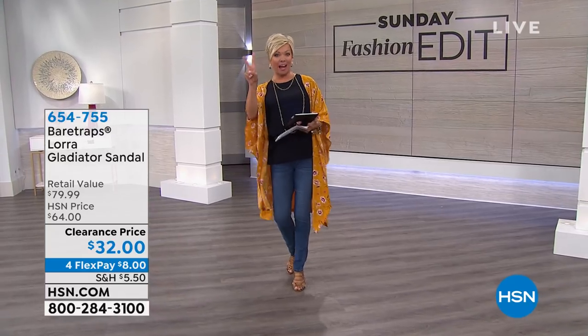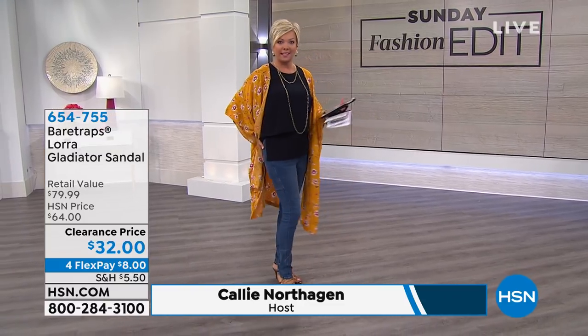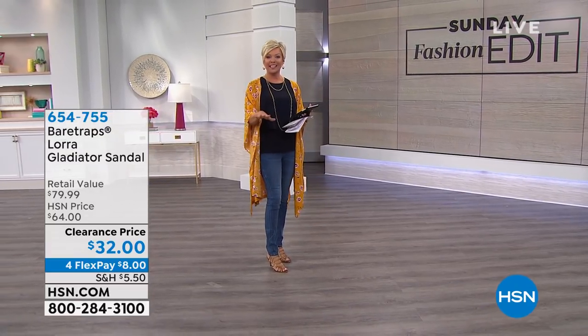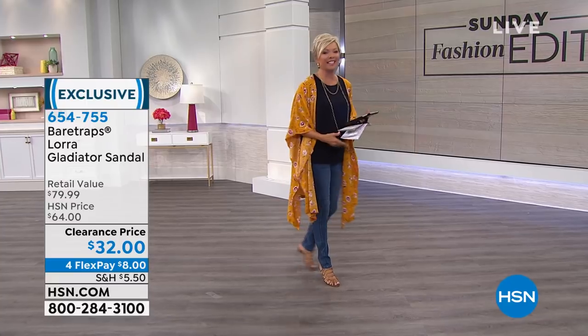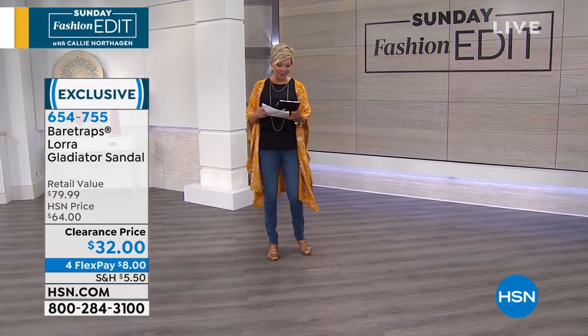Welcome to the Sunday Fashion Edit Hour 2. I'm Callie Northagen. We do have that coming up with Siobhan. I'm wearing her uplifter jeans. Everybody who's been asking on Facebook — on sale. Coming up, we have fashion colors, awesome colors, and your classics. Stick around, it's at the end of this hour, and we've got a great dress from Diane Gilman.